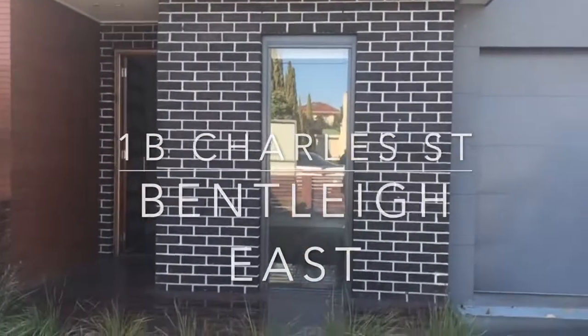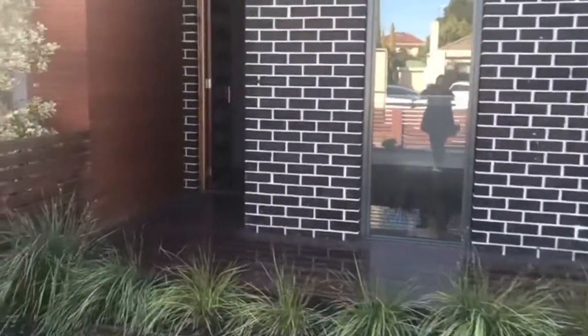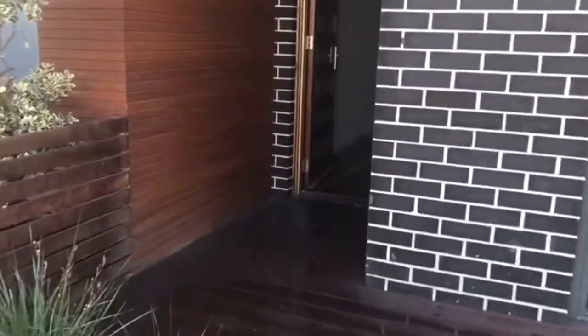Welcome to 1B Charles Street, Bentley East. Today we're featuring an ultra-modern two-storey townhouse, which contains three bedrooms.